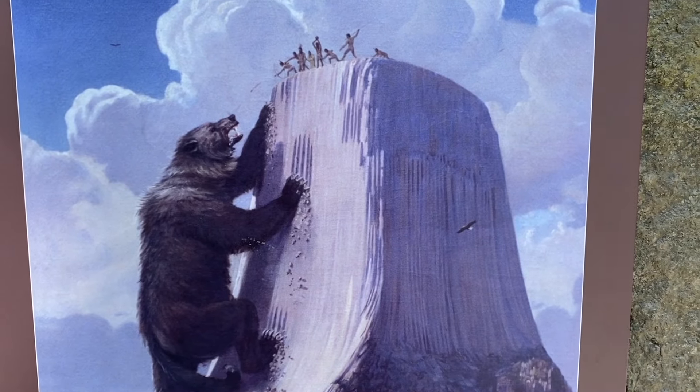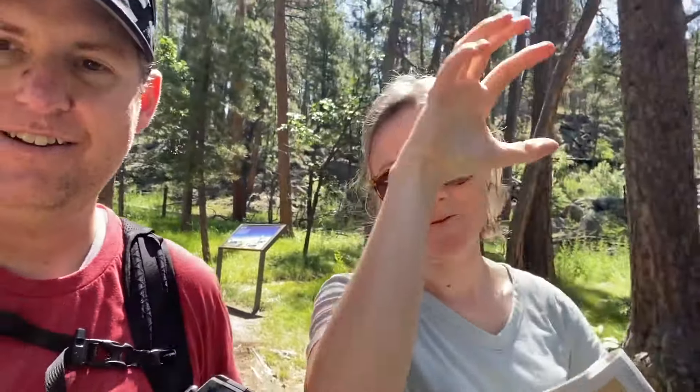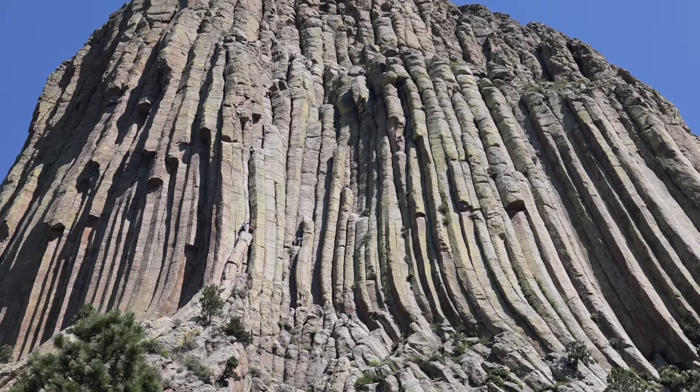My favorite story is the Native American tradition. The legend is that two Lakota boys wandered off, got lost, and a massive bear came after them. They prayed to their god of creation and this rock rose out of the ground — the bear's claw markings on all sides are what you see here at Devil's Tower. The Native Americans definitely have a better story than the geologists.